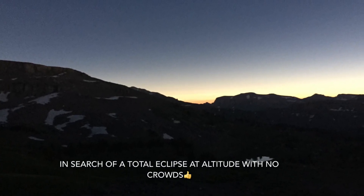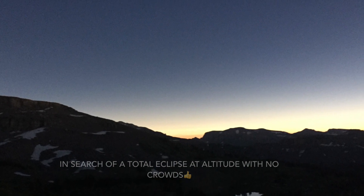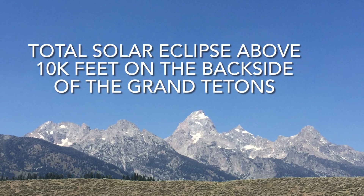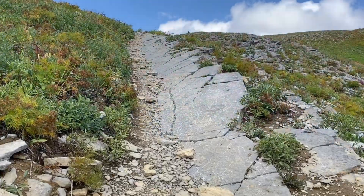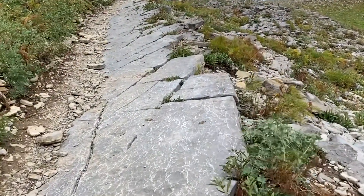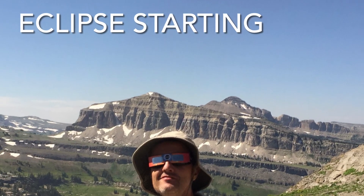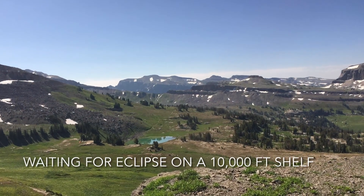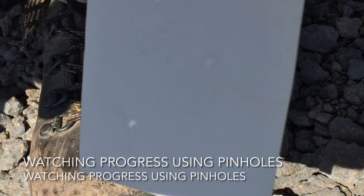What does totality look like above 10,000 feet? We had the chance to experience this in 2017 on the back side of the Grand Tetons. We spent three days climbing to the back side of the Grand Tetons to get away from the crowds and to experience totality at 10,000 plus feet.